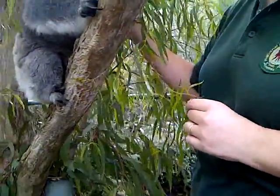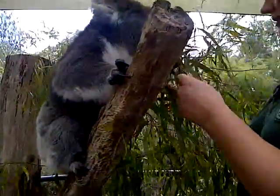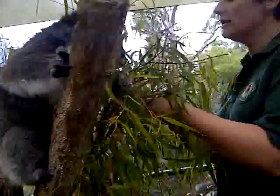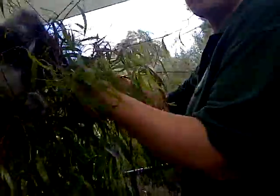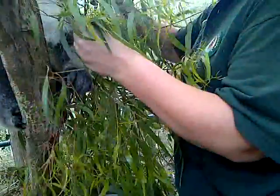So they've kind of got a multi-purpose coat really. Their coats vary in shades? Yes, they're mainly grey here. You can get brown koalas — in fact we've actually got Jay, one of our koalas, who's actually quite brown. But normally it's sort of grey to dark grey.